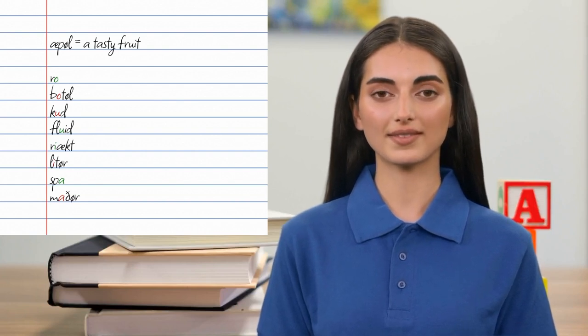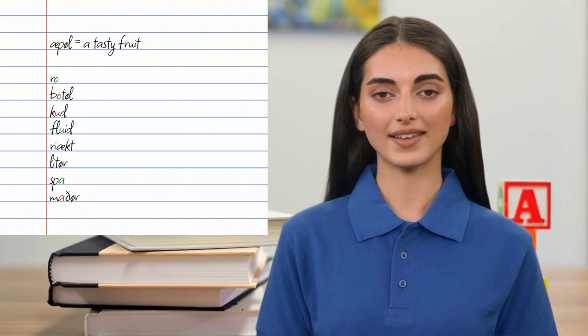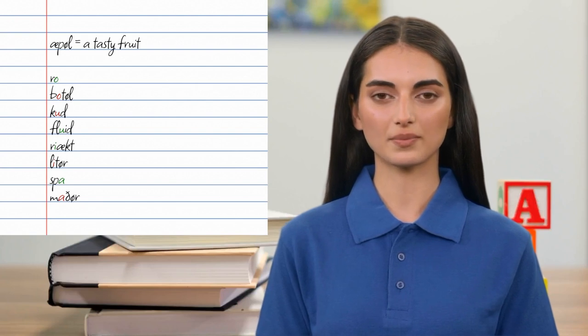Roar, bottle, could, fluid, react, litter, spa, mother. The first vowel in each word is color-coded: red for short, green for long.